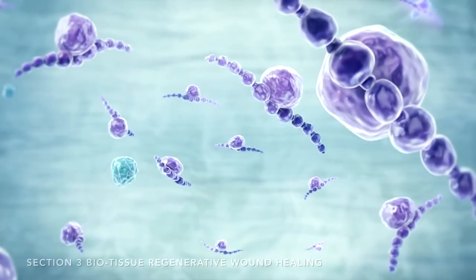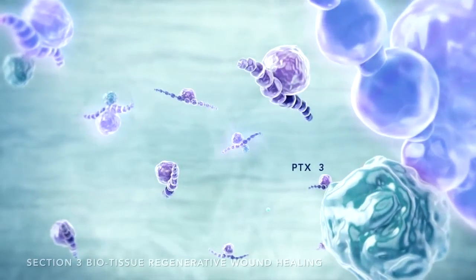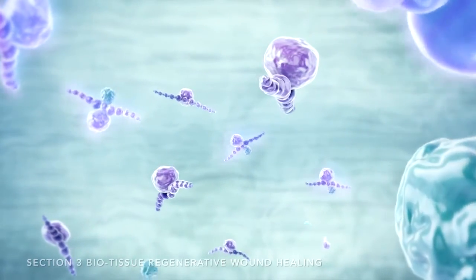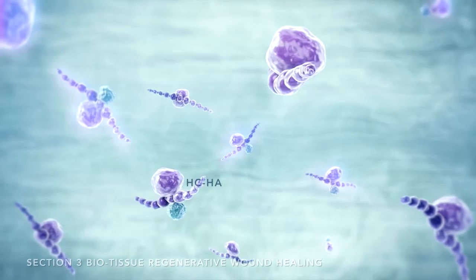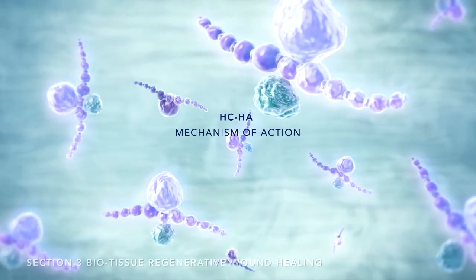Recent investigations have demonstrated that a specific component of the amniotic membrane plays a key role in these therapeutically beneficial actions. It is known as high molecular weight heavy chain hyaluronic acid complex, or HCHA.